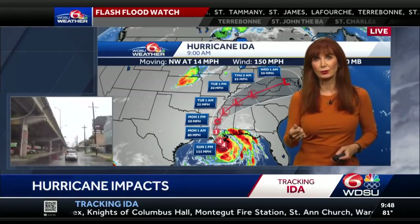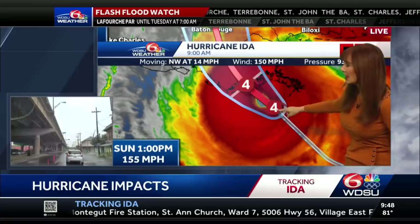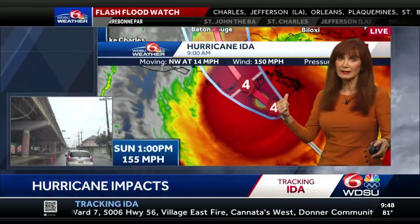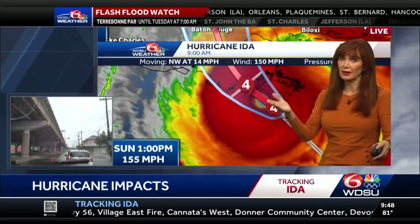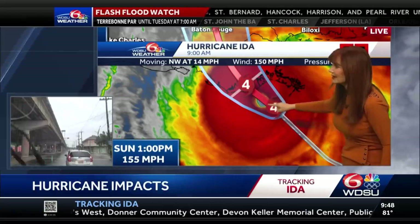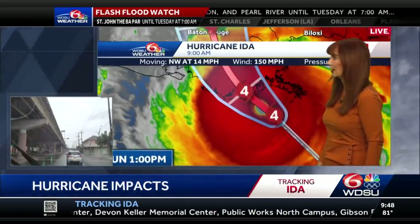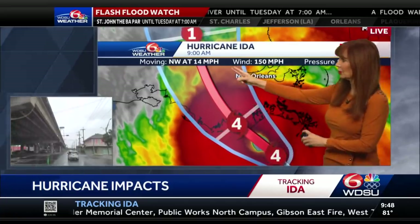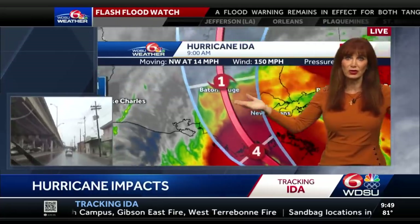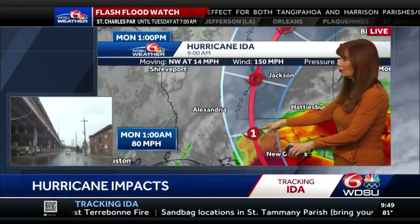So we're going to take you through this. This is the forecast track, and we're going to get an update in just a moment. Reconnaissance has been in there, and they actually found higher winds on the order of a Cat 5. It is following exactly as the hurricane center had forecast — 155 mile per hour winds, moving northwest at 14, making landfall very close to Port Fouchon. It's just off the coast and then moving northward.